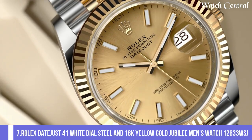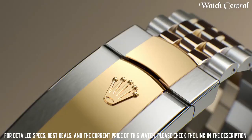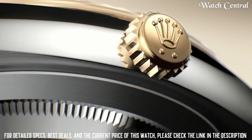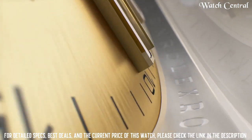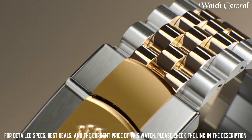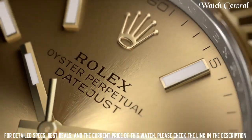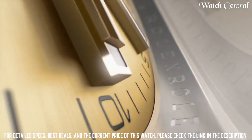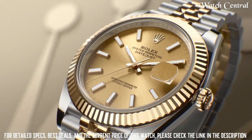Number 7: Rolex Datejust 41 white dial steel and 18k yellow gold Jubilee men's watch 126333WSG. It features a stainless steel and 18k yellow gold case, a white dial with yellow gold hour markers and date display, and the yellow gold Jubilee bracelet. Water resistance up to 100 meters. The 41mm version is a larger version of the traditional 36mm Datejust, giving it a more modern look. The Jubilee bracelet is a 5-piece link bracelet that is exclusive to the Datejust model and gives it a more formal look.